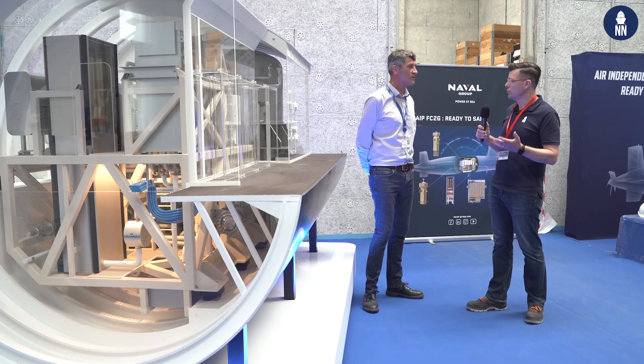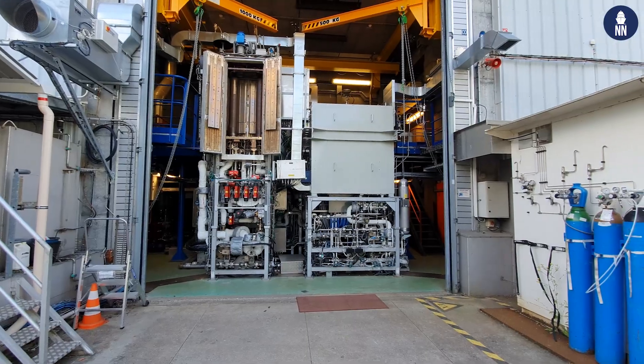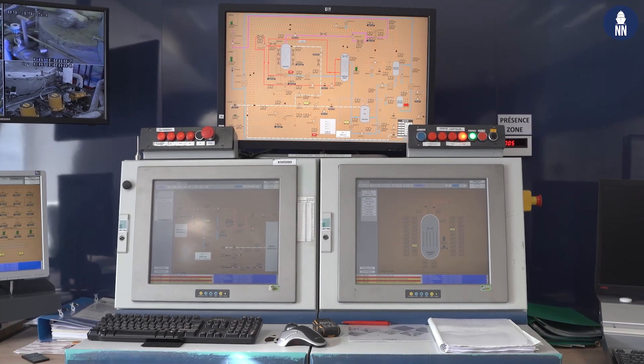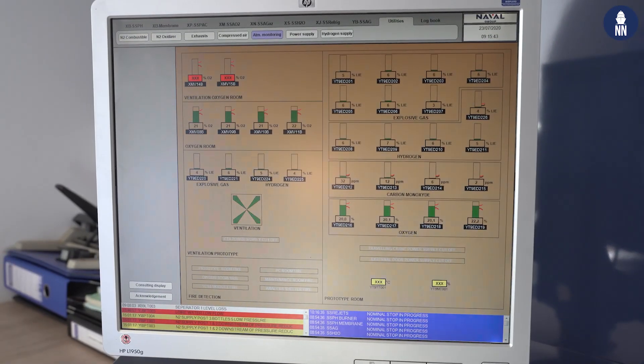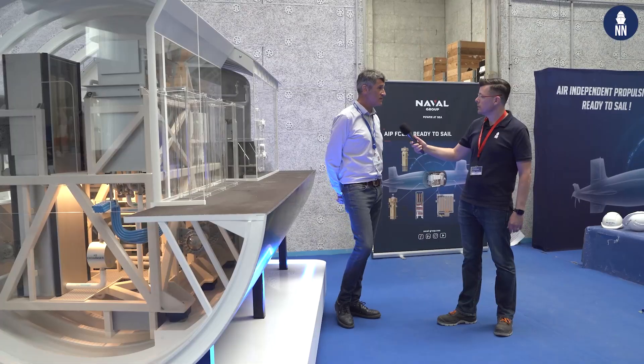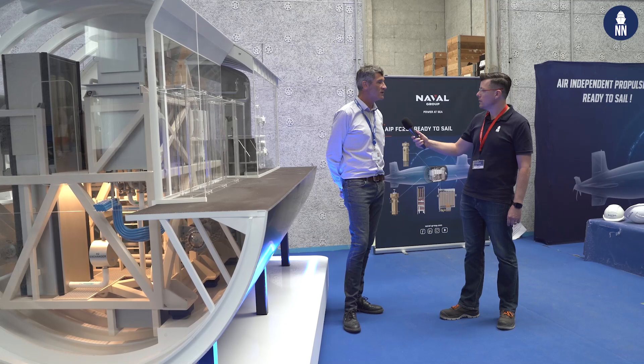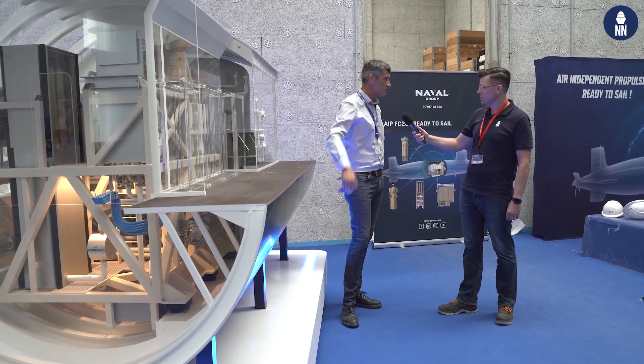How long have you been testing the full-scale demonstrator here at Indret? We have been testing our system onshore at full scale since 2012. To date, we have performed more than 7,000 hours of hydrogen production. Last year, we ran the system for 18 days continuously, simulating a submarine patrol under operational conditions with electricity production throughout. This is significant because customers typically ask for 14 days, and we wanted to exceed that objective.